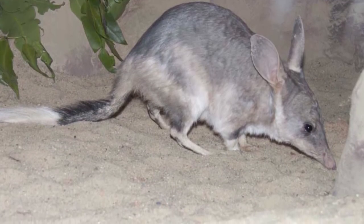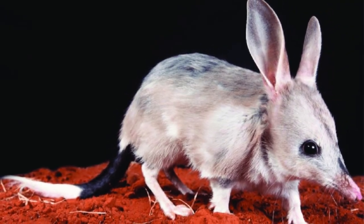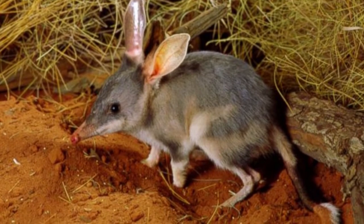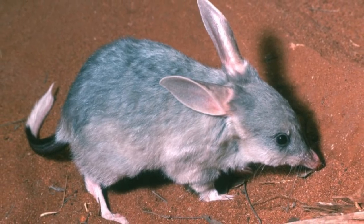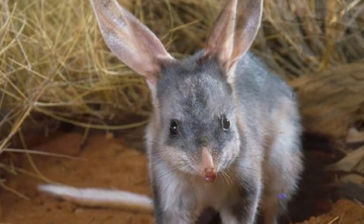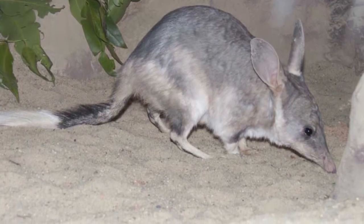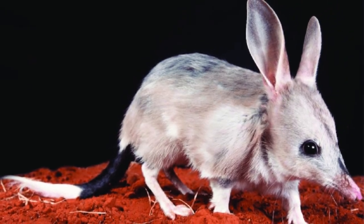Besides protection from predators, burrows protect the bilby from inclement weather including the harsh desert sun, and serve as nurseries where female bilbies keep their babies while they forage. Bilbies move frequently between their burrows, and their home ranges tend to overlap, though they are not particularly social outside of the breeding season. Bilbies are nocturnal, so their bad eyesight isn't an impediment. They leave their burrows at sunset to hunt and return before sunrise. Their excellent sense of smell allows them to find caches of buried food and identify other bilbies through scent markings.